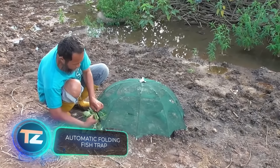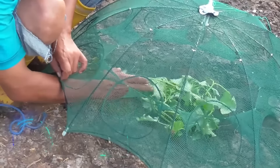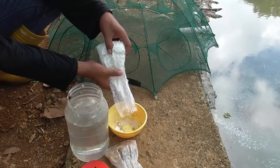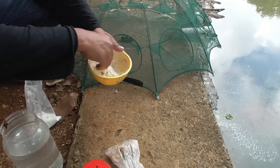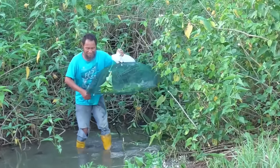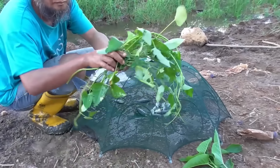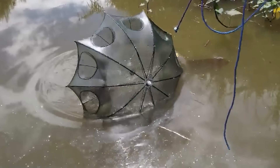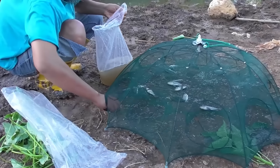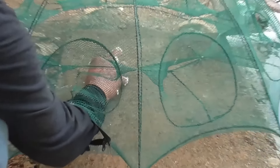This fish trap is marketed as magical. Users only need to complete three steps: set the trap, place the bait inside, and submerge it into water. After that, the trap requires no further attention, allowing you to focus on other tasks. Fish are lured in by the bait and can't escape. Depending on the model, the trap comes with either six or twelve holes, making it suitable for catching fish, crabs, and even shrimp. The six-hole trap weighs 150 grams and is available for purchase at eight dollars.